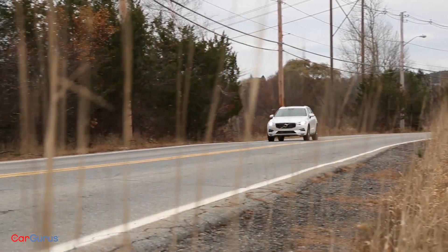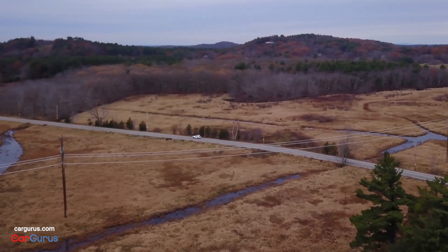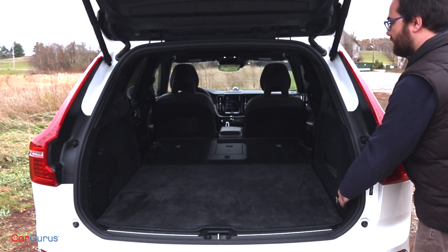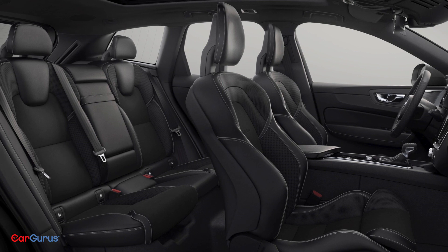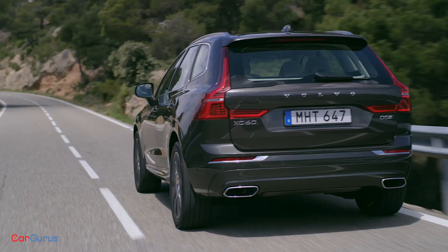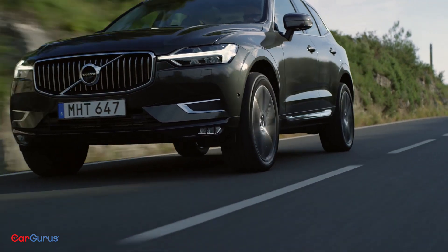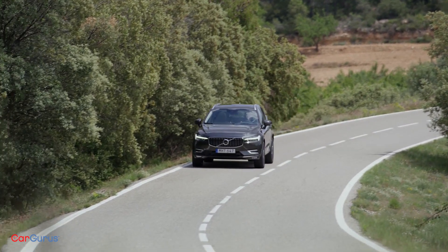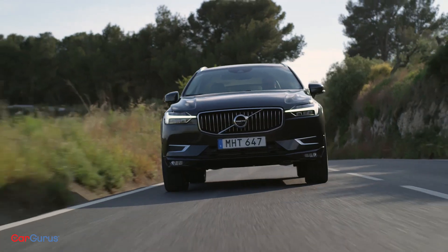The new XC60 is basically a smaller version of the XC90. It has 63.3 cubic feet of cargo space with rear seats folded — about four cubic feet less than the 2017 model — but both headroom and legroom are improved. Every 2018 XC60 comes with all-wheel drive, an eight-speed automatic transmission, and a two-liter four-cylinder turbocharged engine. The T5 makes 250 horsepower and 258 pound-feet of torque. Upgrade to the T6, and an added supercharger works in tandem with the turbo to deliver up to 316 horsepower and 295 pound-feet of torque without a hint of turbo lag.